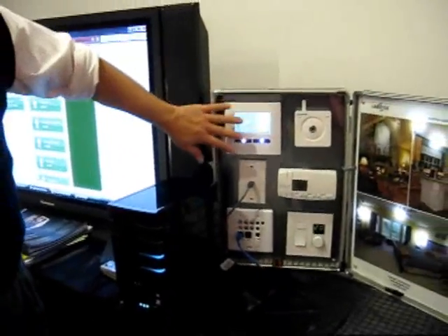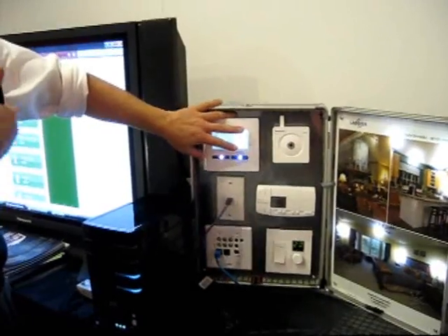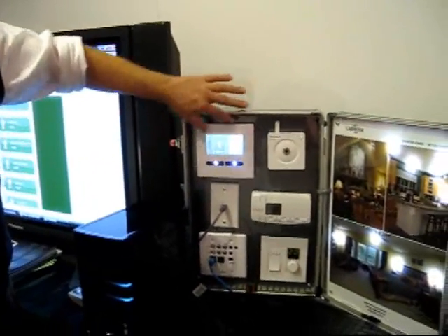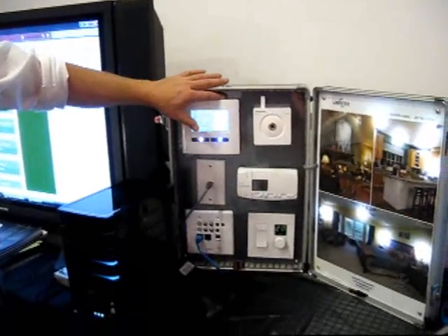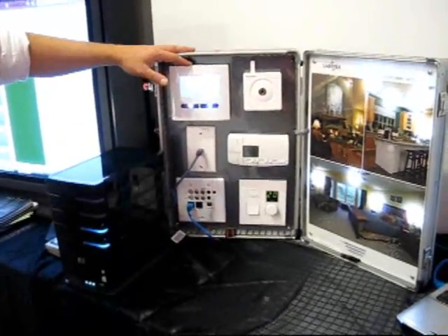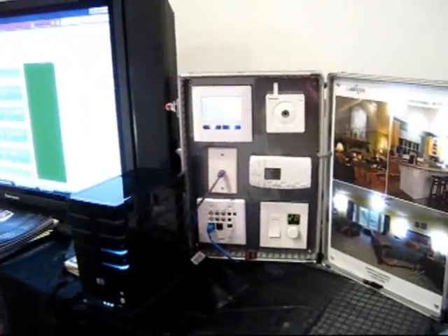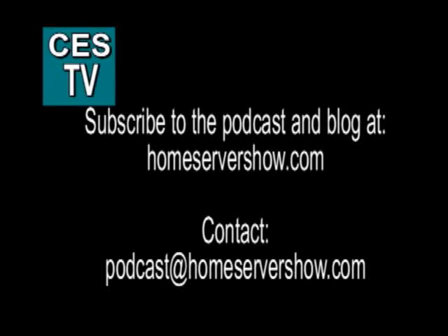You can start with a low-end system. It works with Windows Media Center too — they have a Windows Media Center UI. You can start without one of these panels and just use a software solution, but the panel is a really slick interface for getting this integrated into a house.